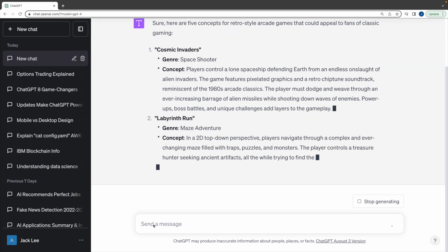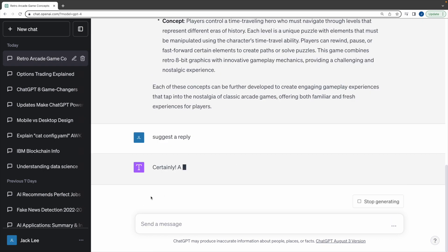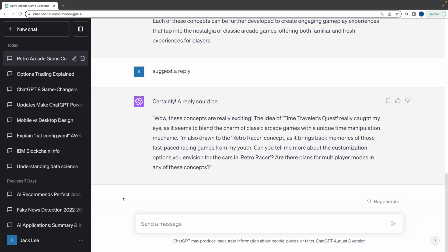Third, ChatGPT now automatically synthesizes follow-up questions. With just one click, you can explore topics in greater depth, making your interaction with ChatGPT more convenient and dynamic. It's like having a personal AI assistant that knows what to say.